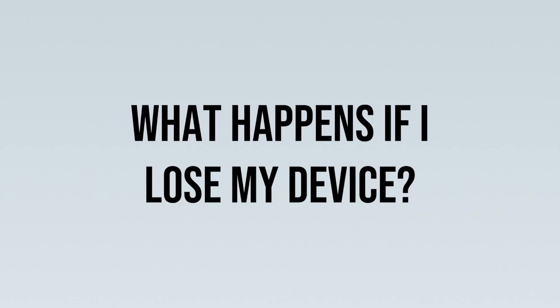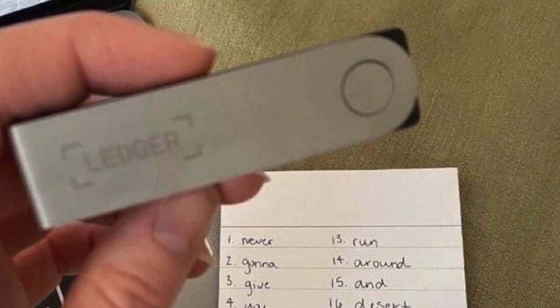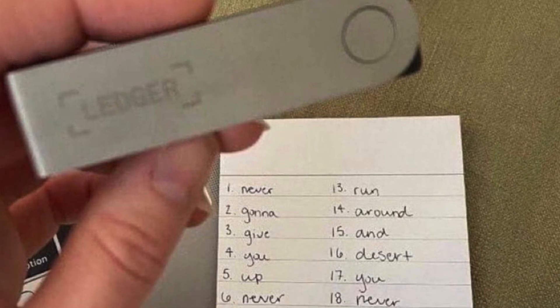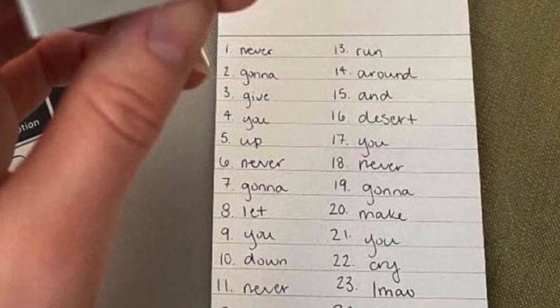The next question I get is: what happens if I lose this device — is my crypto gone forever? Thankfully, the answer is no. As long as you have that 24-word seed phrase, you'll be able to back up your account and access your crypto, whether on another Ledger device or on a wallet online through Coinbase or some other platform.